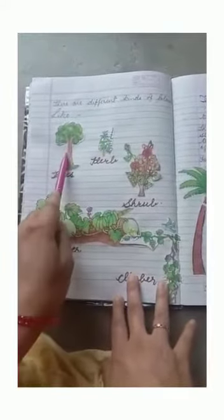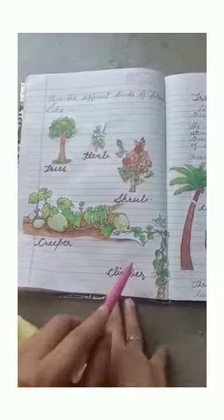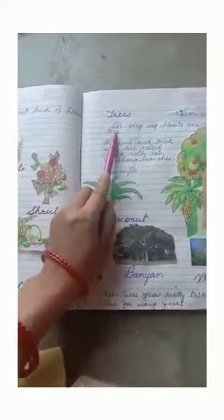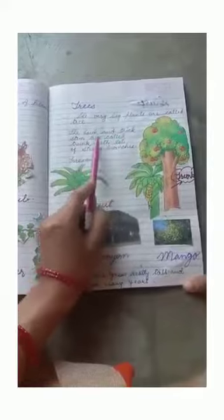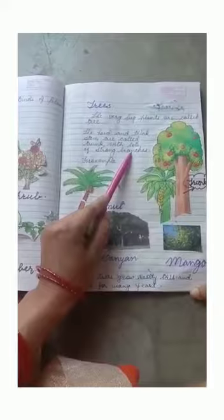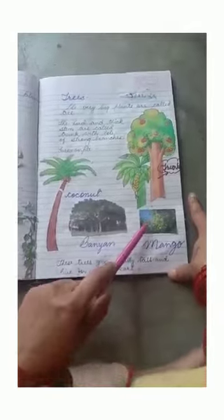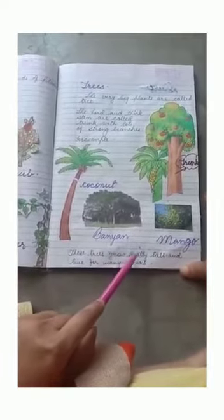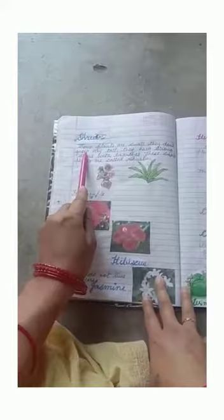There are different kinds of plants like trees, shrubs, creepers, and climbers. First of all, we will go through trees. The very big plants are called trees. They have a hard and thick stem called a trunk, with lots of strong branches. For example, coconut tree, banyan tree, and mango tree. These trees grow really tall and live for many years.